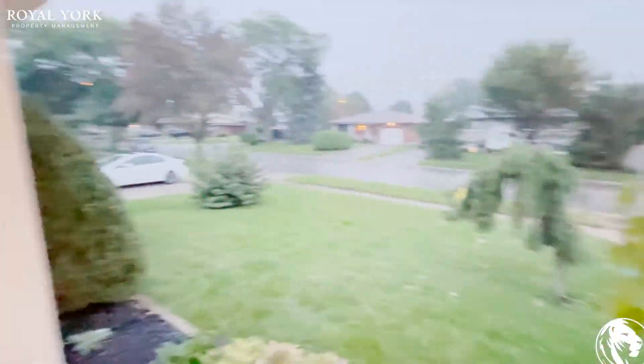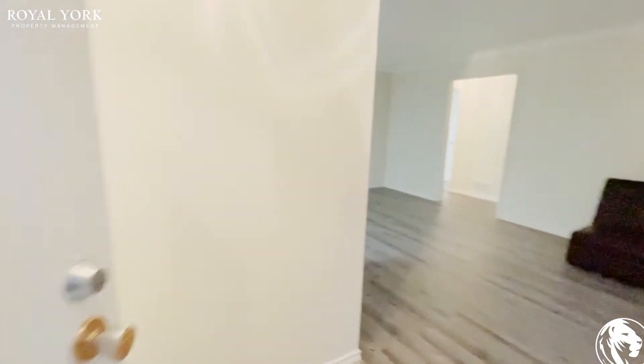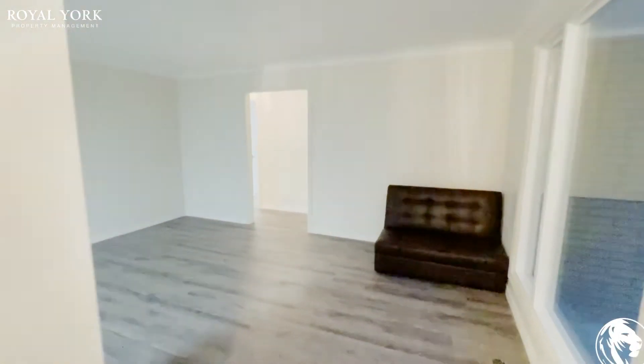Hello and welcome to unit 32 Melbourne Crescent in Brantford, Ontario. This is a beautiful, newly renovated house.